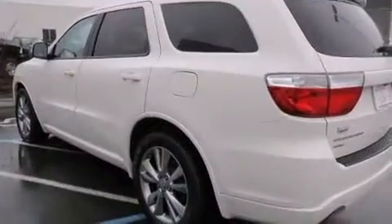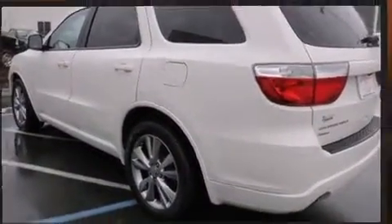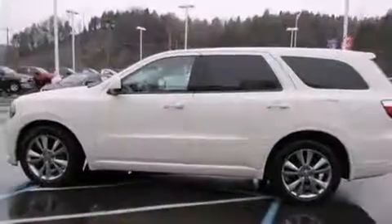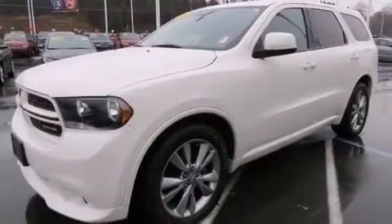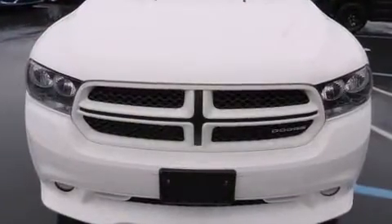It's equipped with tons of terrific amenities but it won't break your budget, such as remote keyless entry, a rear window wiper, one touch window functionality, adjustable headrests in all seating positions, an automatic dimming rearview mirror, and a split folding rear seat.